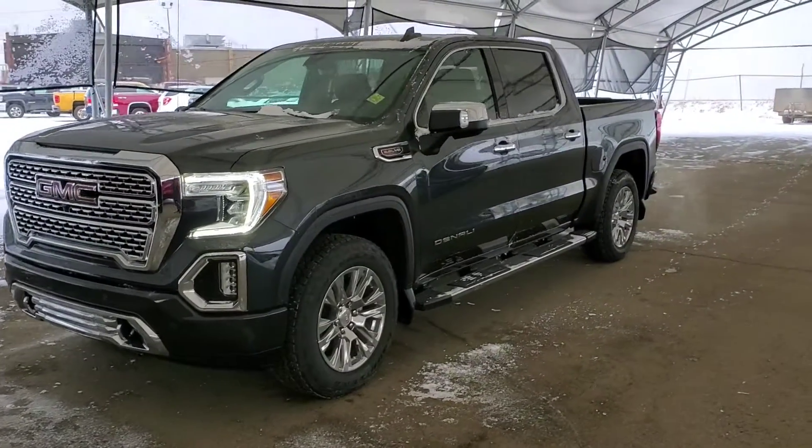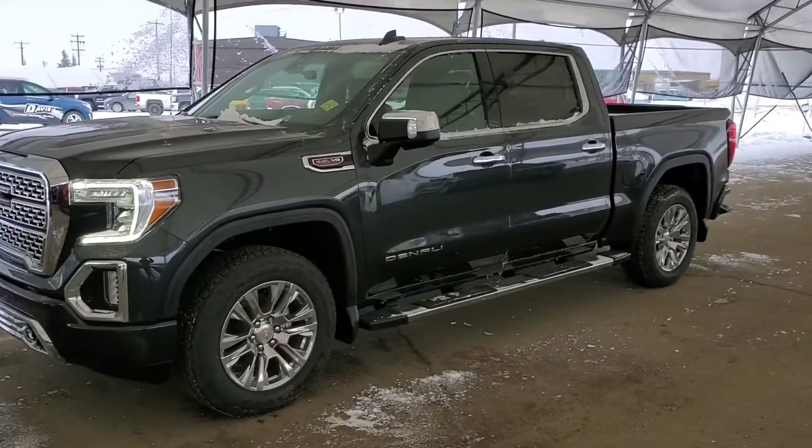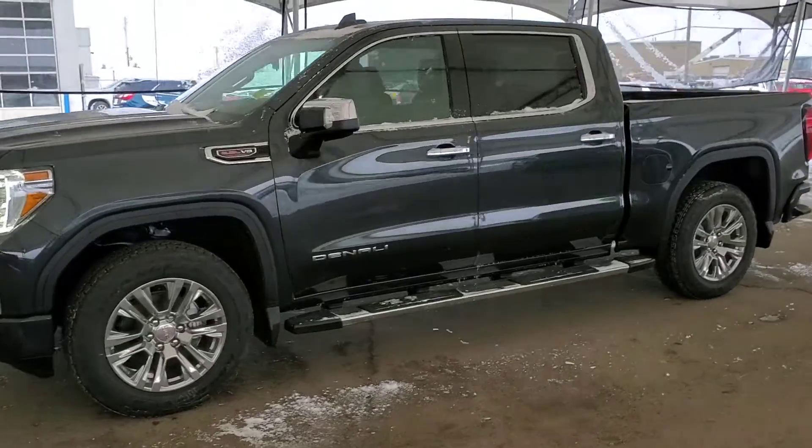Welcome to Davis Chevrolet. Check out this brand new 2021 GMC Sierra 1500 Denali in grey.